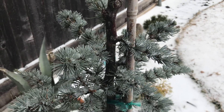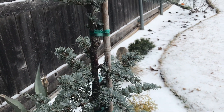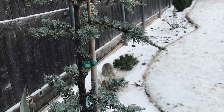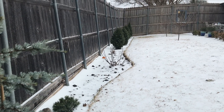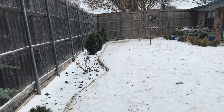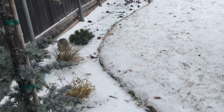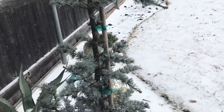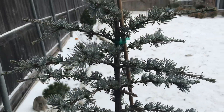Here we are in the North Texas region. We received about half an inch of sleet and snow. It's about 25 degrees right now, and it's not as bad as last year's freeze, but it's enough to remind us that winter is not over and we still got to put up with it.